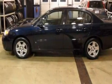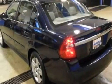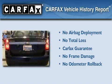Additional features include a passenger side vanity mirror, a traction control system, a keyless entry system, and folding rear seats. Not to mention that this Chevrolet qualifies for the Carfax buyback guarantee.